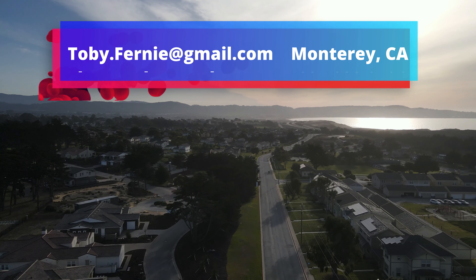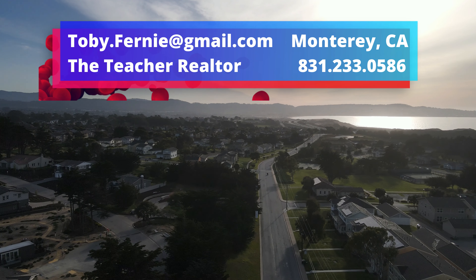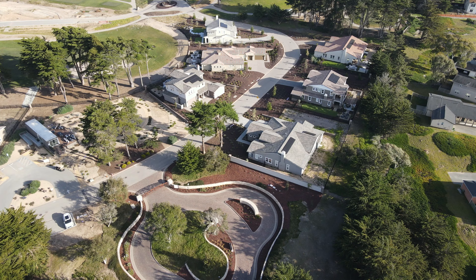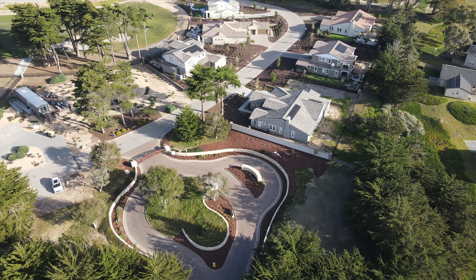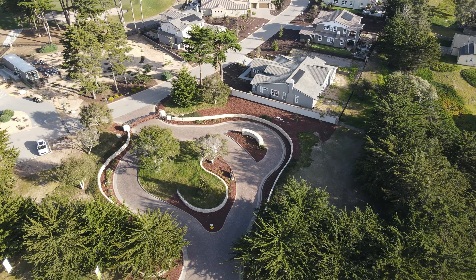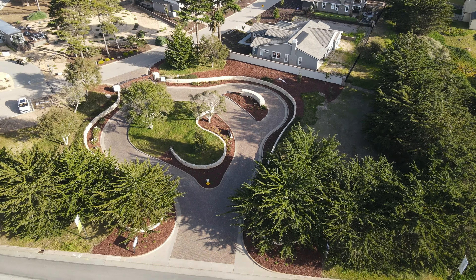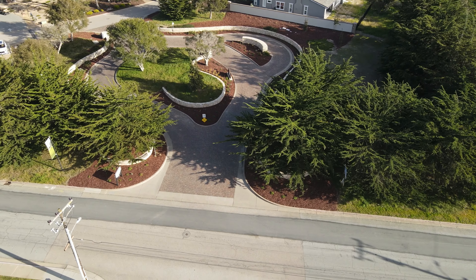Toby Fernie here, aka The Teacher Realtor. While I am not affiliated in any way with The Enclave or Shea Homes, I am a local realtor and I've helped several clients purchase through the new build process at Shea Homes. You can work with a realtor to help you navigate the process to build new, and the builder does cover the buyer's side realty commission. You do, however, need to visit the sales office with your realtor on your first visit.